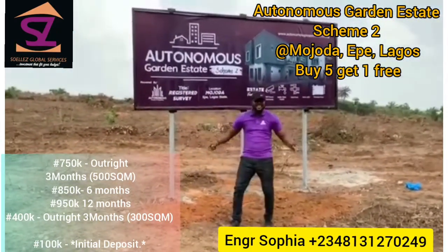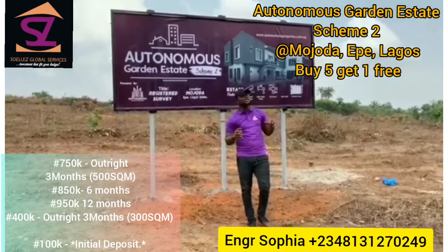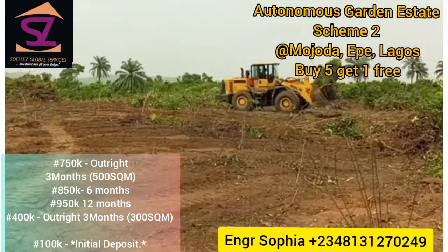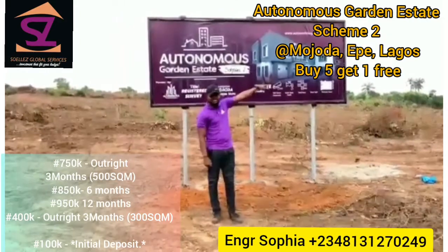Right here in a developing environment which we call Marjorda-Ekbe-Lago State. As you can see, we are surrounded with beautiful landmarks such as the Pristine Garden Estates, Mikey Autosila College of Education, St. Augusta University, and the Torgate right here.